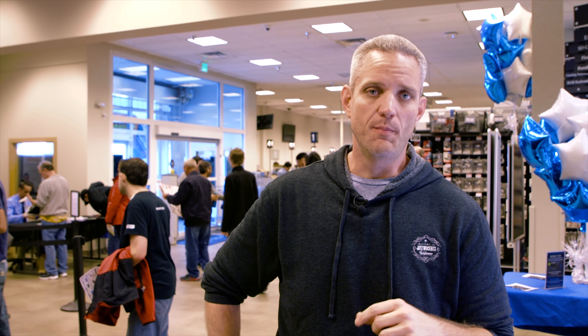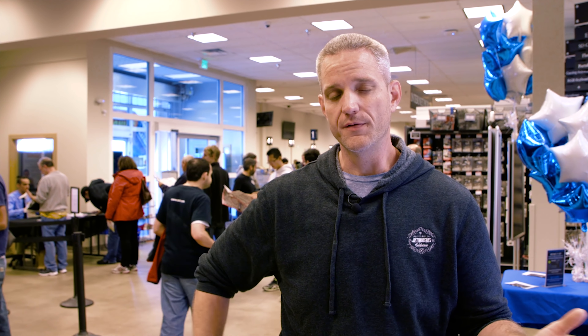As I mentioned at the start of this video, I'm not here just to show you guys what's new at the Denver store — I am here to build a water-cooled computer that will be raffled away today. So you know what we've got to do now? We've got to go build it.